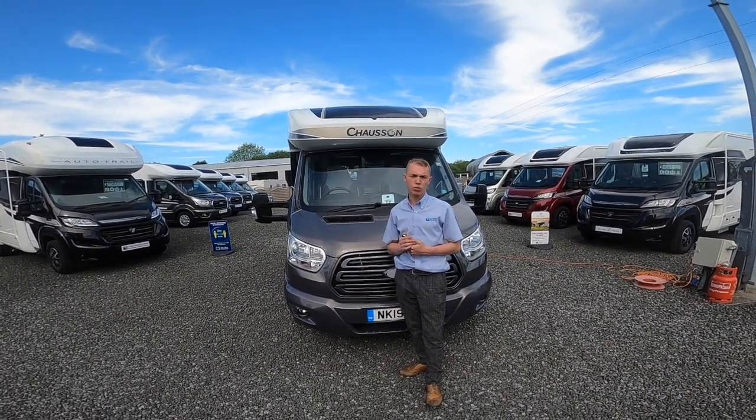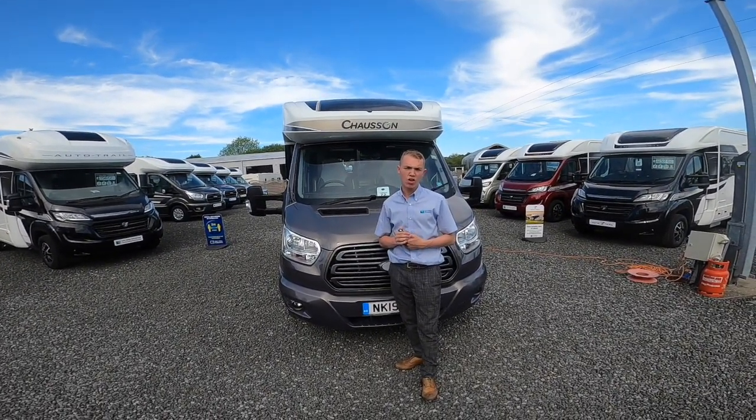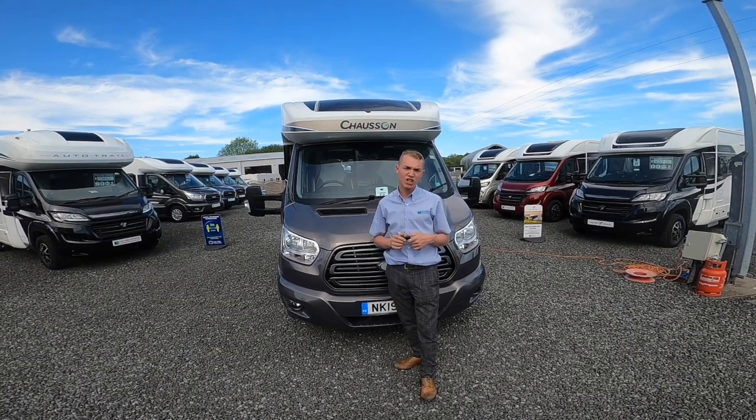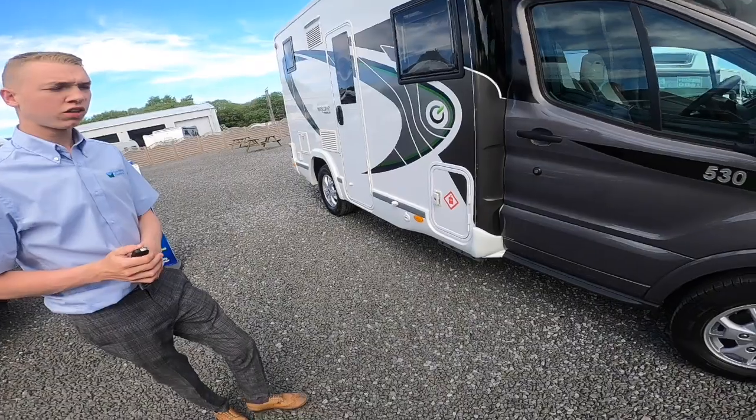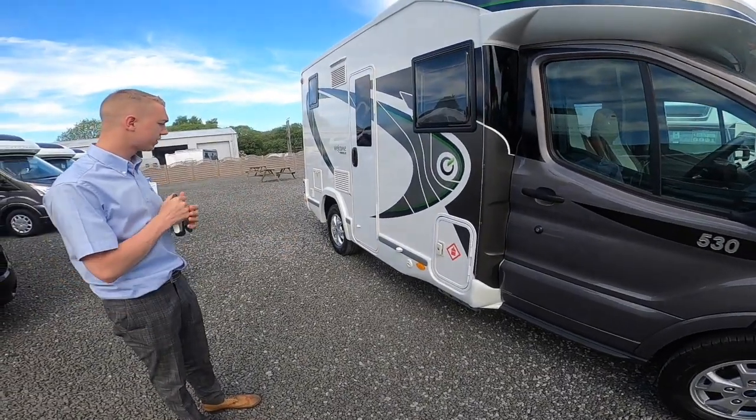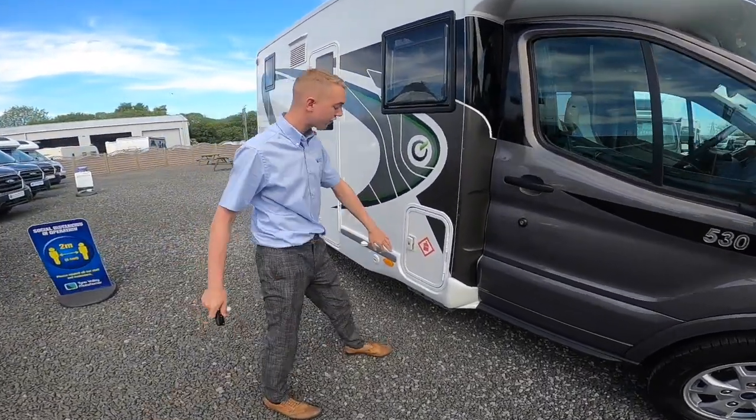Hi, I'm Callum from Time Valley Motorhomes and this is the handover on the 2019 Chasson Premium 530. We'll start with a walk around on the driver side of the vehicle.